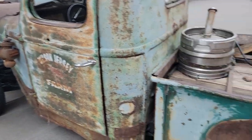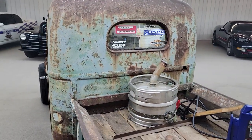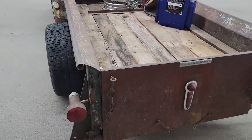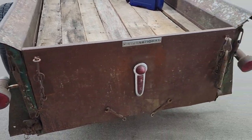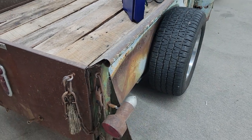Truck goes down the road pretty decent, really. Runs and drives good. Got a Chevy 350 engine in it with a four barrel, turbo 350 automatic. Just got some neat touches on this truck. I do like that it's International — that's a little bit different.